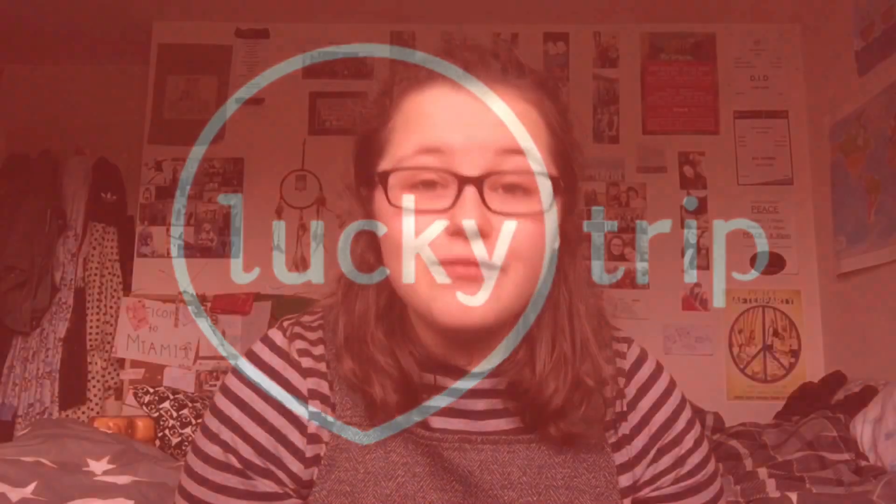So today I'm going to be talking about a travel app called Lucky Trip, which is free to download from the App Store. Unfortunately, it's not available for Android or web browsers at the moment, but hopefully as things progress and people start to know about the app more, then they can develop those kinds of things.